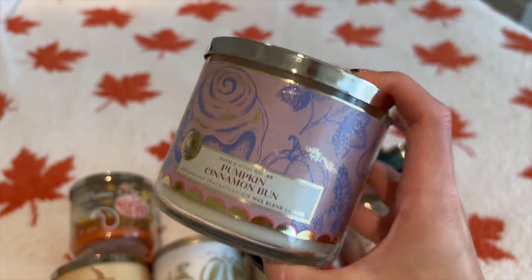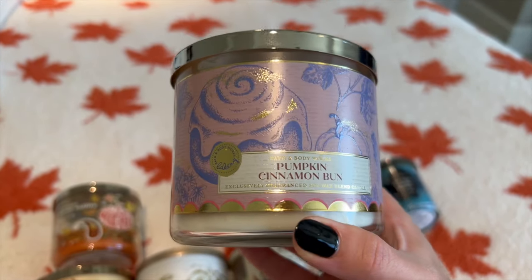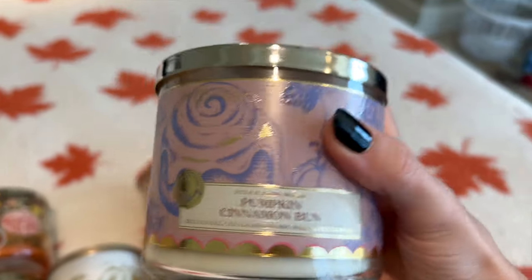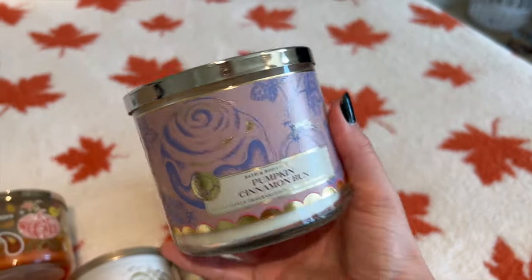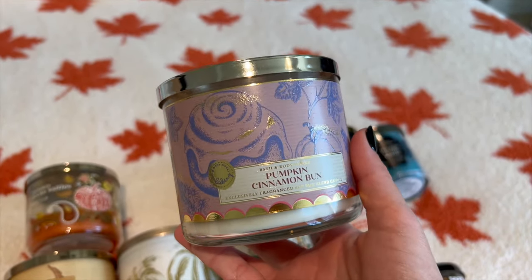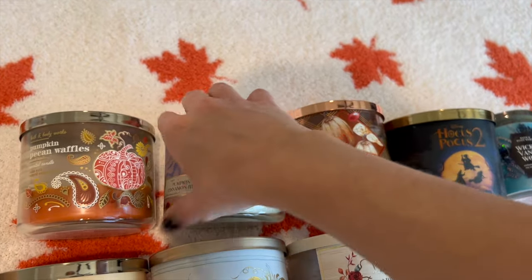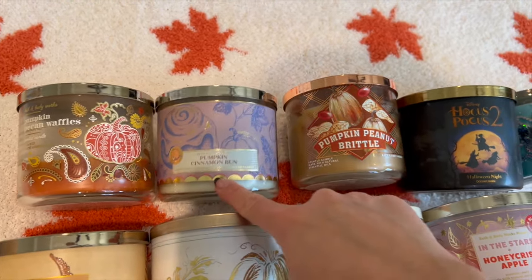The next one is a repurchase for me from this year — I also picked this up last year. This is Pumpkin Cinnamon Bun, and I believe this year is the third year it's been out. It's such a good cinnamon bun scent. The notes are warm cinnamon roll, pumpkin spice, and vanilla frosting. This one is also pretty strong — a six or seven out of ten. It has a little cream cheese icing note that makes it really unique and it definitely smells like you're baking cinnamon rolls. I love using this one on weekend mornings. It could be year-round but I personally associate cinnamon rolls with the holidays, so it's a fall scent for me.